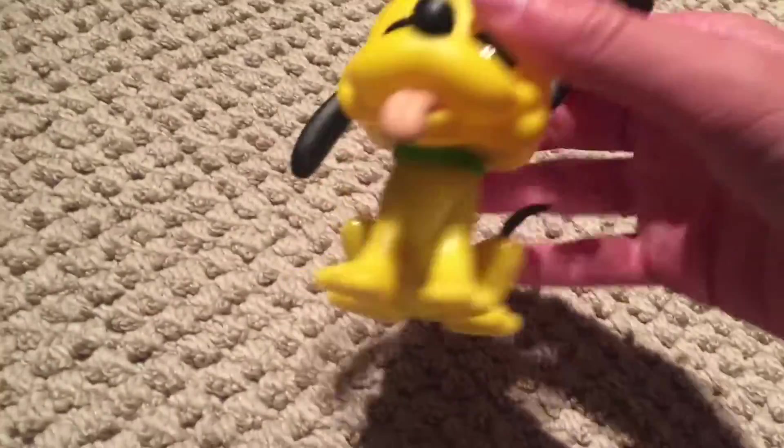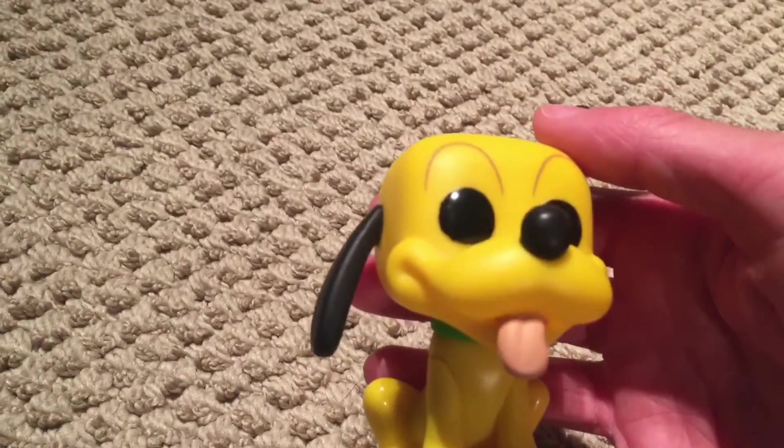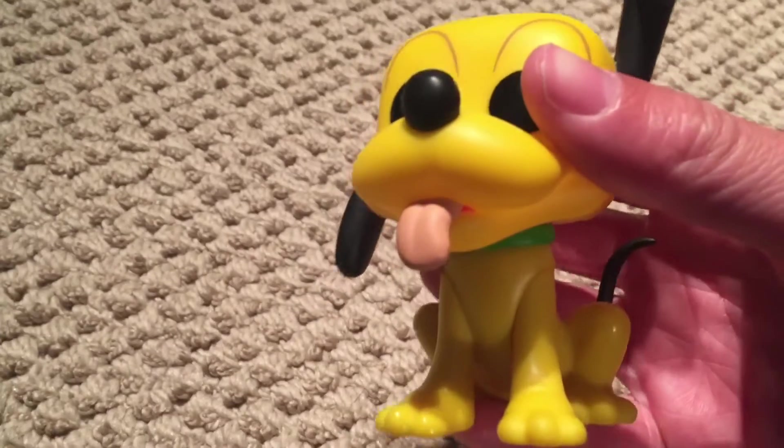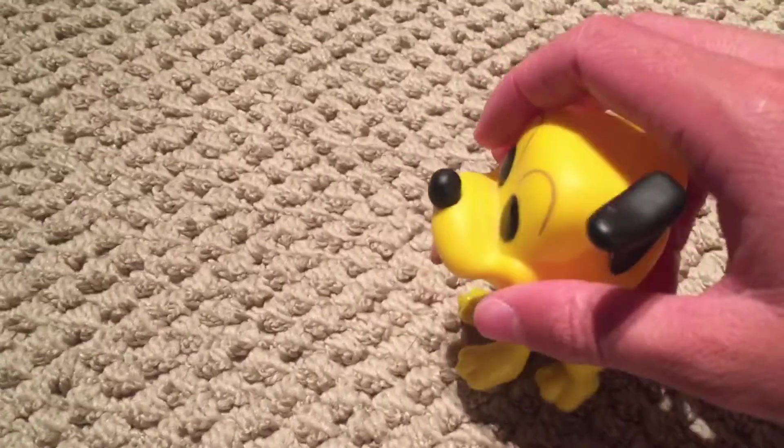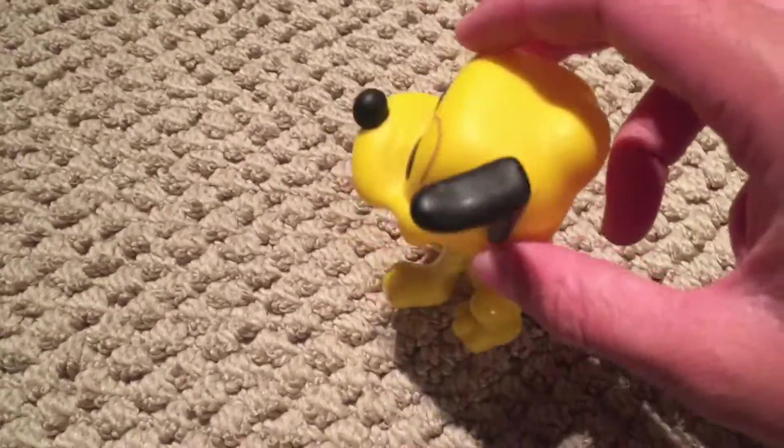Hiyo, Kudor Reviews here, and today we're gonna be doing the top five animal Funko Pops, because I have a lot of animal Funko Pops.